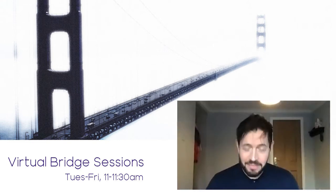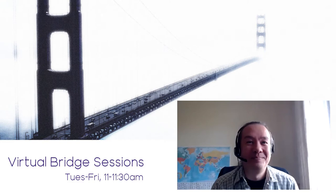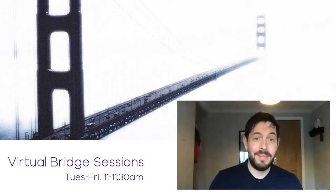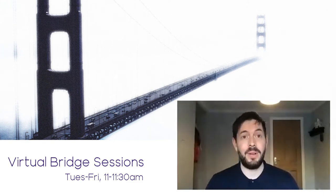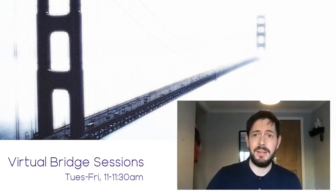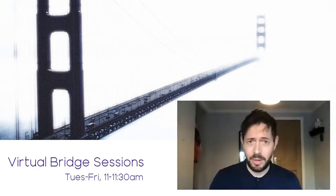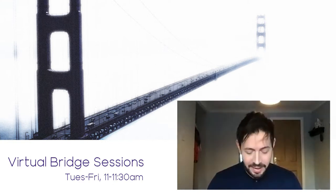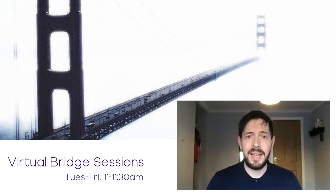Thanks very much for having me. I've never done anything like this before, so this is quite exciting for me. Basically, as an introduction, it all started from two things: the coronavirus, which is not a good thing, and the college summer developers project, led by Kevin, which was a good thing — and the two things have kind of come together.